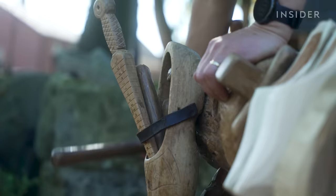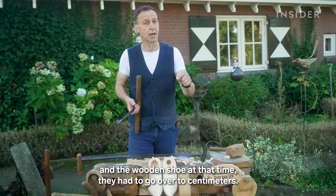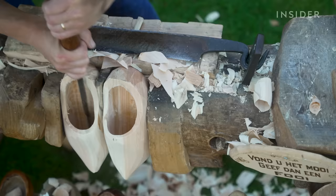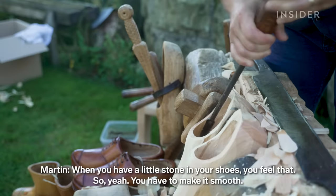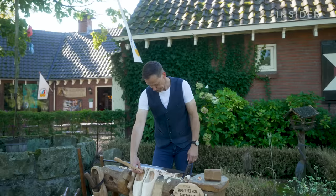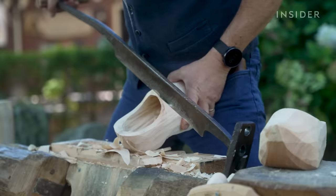Martin says shoemakers used to measure clogs with their thumbs, but Napoleon invented centimeters — and the wooden shoe at that time had to go over two centimeters. Today he's working on a pair for a child: the size must be 20 centimeters. Next he carves out the toe box and the arch, which he says takes the longest. The inside must be smooth — even a little stone in your shoe, you feel it. Lastly, he forms the heel, about three and a half centimeters tall. One final measurement and he begins smoothing the outside of the shoe — he says this is the nicest part.